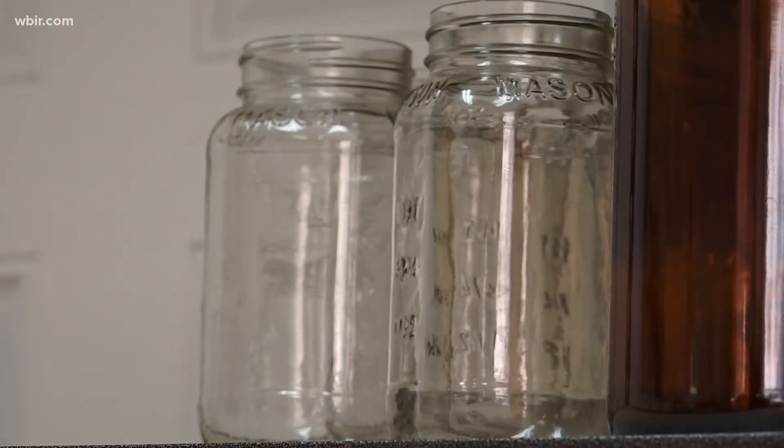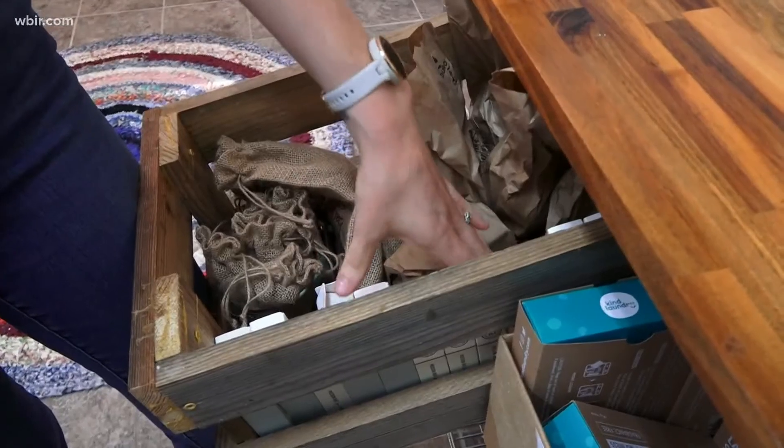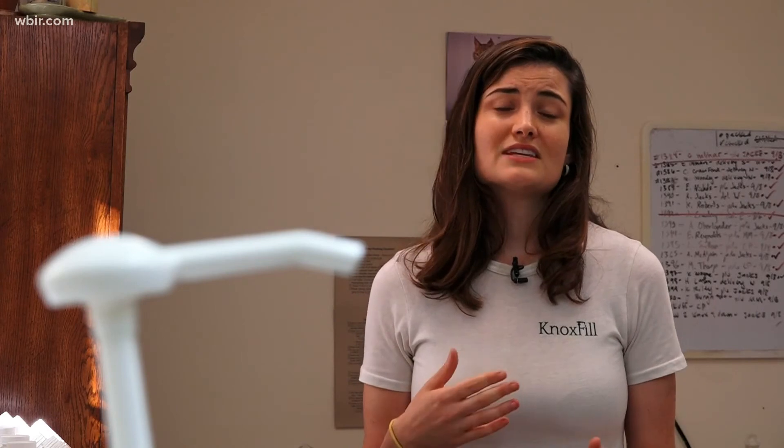Michaela believes that while Knoxville is already making strides to improve the planet, more can always be done. It starts with one — individual action turned into collective action is incredibly powerful. If just 20% of Knoxvillians reduce their waste by just 20%, we could keep almost 14 million pounds of waste from being generated every single year.